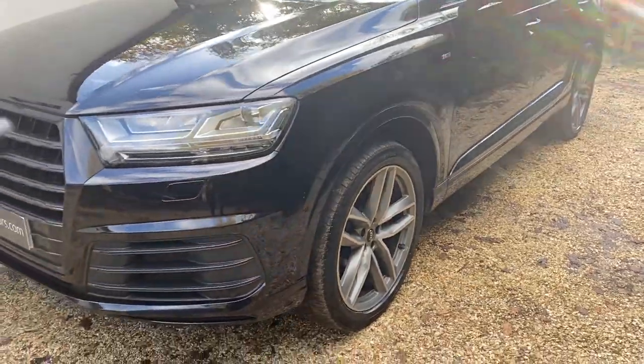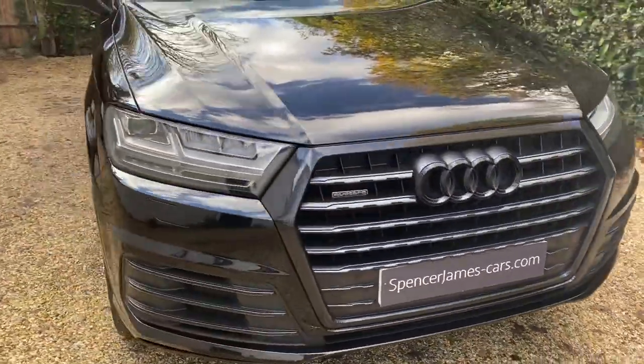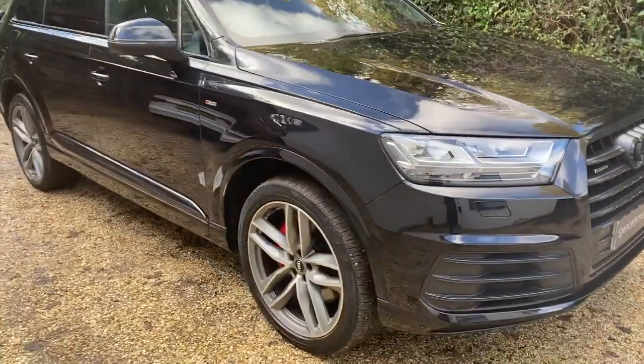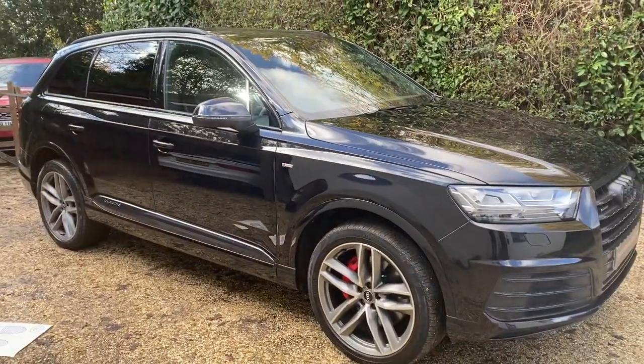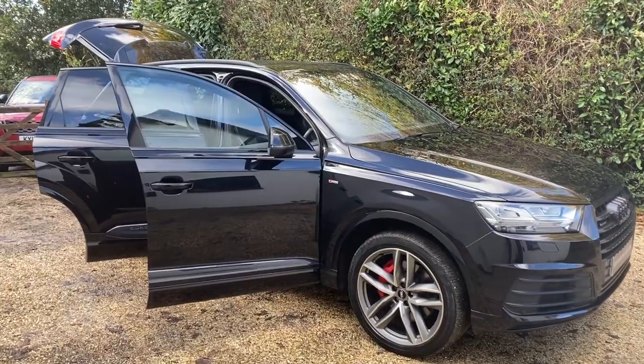Down the side here it's S-line as well. It's really very difficult to find these in this sort of spec — black edition, S-line — and it's got the proper three-litre diesel engine as well. Let me show you inside.